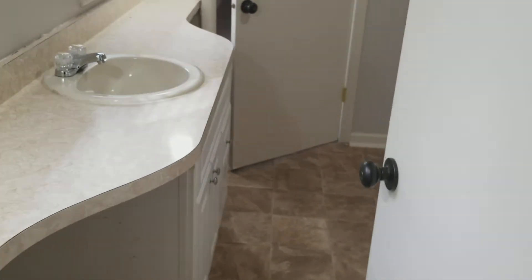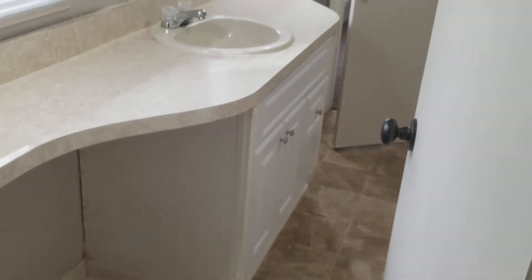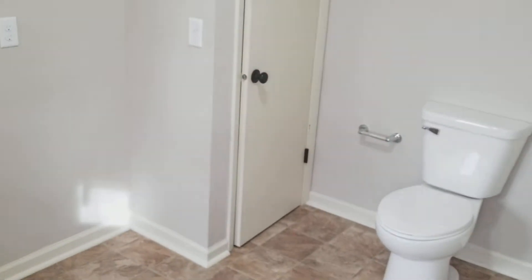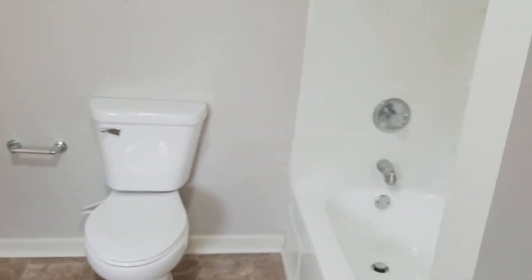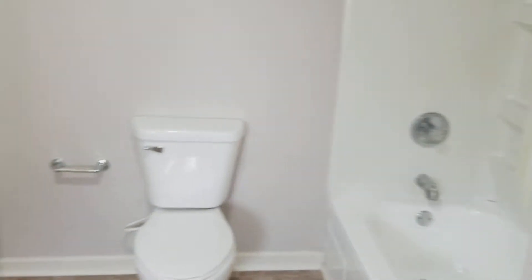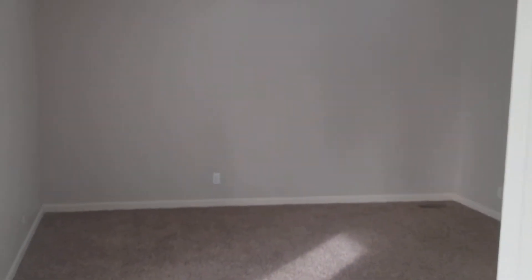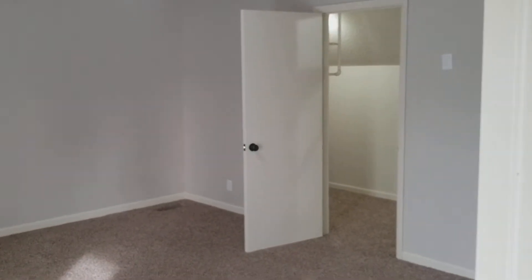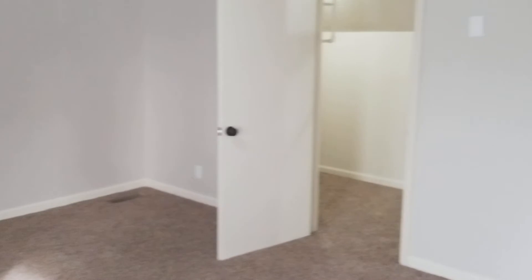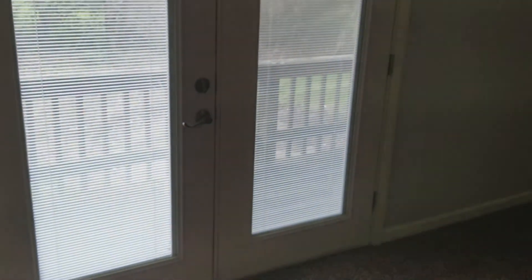These two bedrooms are separated by a nice big full bathroom with a new vanity, updated faucets and fixtures, and a full shower and tub around the corner. And then finally the last bedroom, about the same size as the last, again with a nice big walk-in closet and an exit door out to the deck.